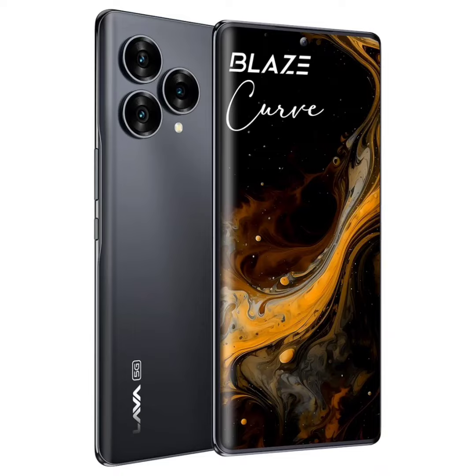Lava has launched the Blaze Curve 5G in the Indian market, featuring the Dimensity 7050, a 6.67-inch FHD+ 120Hz curved AMOLED display, and a 64-megapixel triple camera setup.